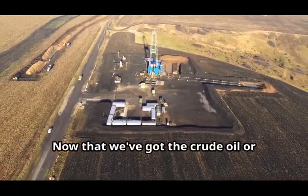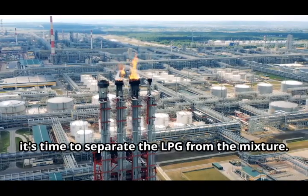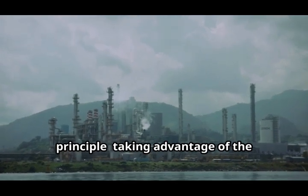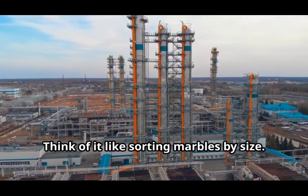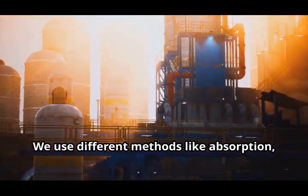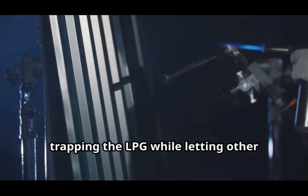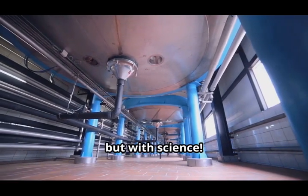Now that we've got the crude oil or natural gas out of the ground, it's time to separate the LPG from the mixture. There are a few ways to do this, but they all rely on the same basic principle: taking advantage of the different boiling points of the gases. Think of it like sorting marbles by size. We use different methods like absorption, adsorption, and membrane separation, which act like sieves, trapping the LPG while letting other gases pass through. It's like magic, but with science.